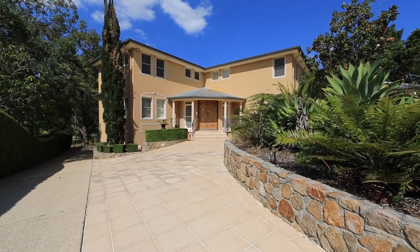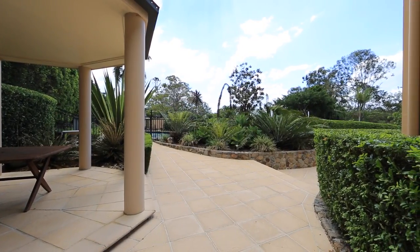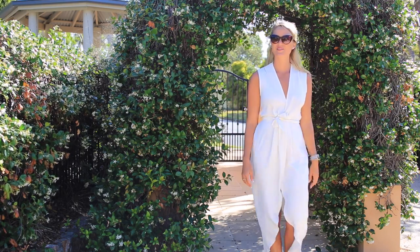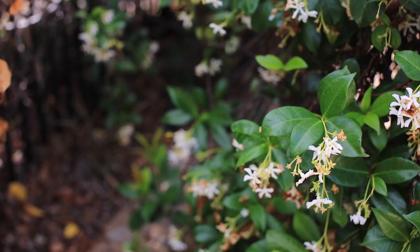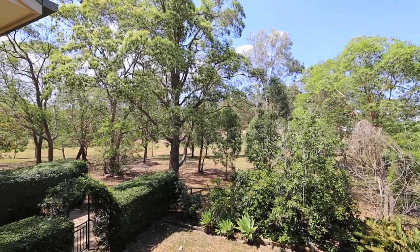If first impressions are anything to go by, then the grandness of this Tuscan-style Indooroopilly family home is sure to excite you. Tucked away at the end of a quiet cul-de-sac in an area known as Long Pocket, this home has quite the entry — from the high protective fence to the sweeping driveway and perfectly manicured gardens, set on a 1275 square meter block.